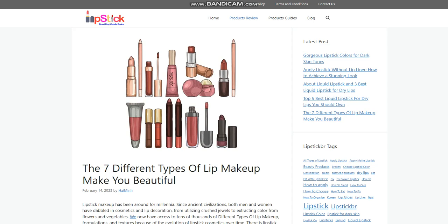Lipstick makeup has been around for millennia. Since ancient civilizations, both men and women have dabbled in cosmetics and lip decoration. From utilizing crushed jewels to extracting color from flowers and vegetables, we now have access to tens of thousands of different types of lip makeup, formulations, and textures because of the evolution of lipstick cosmetics over time. All lipsticks can be roughly divided into the following seven different types of lip makeup.